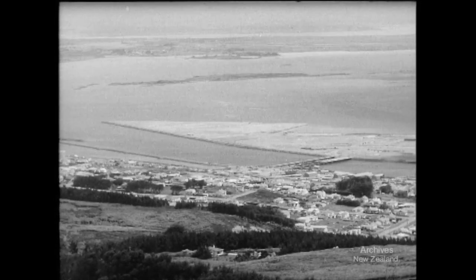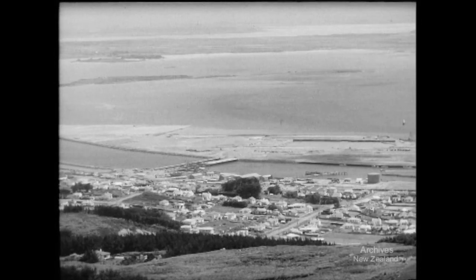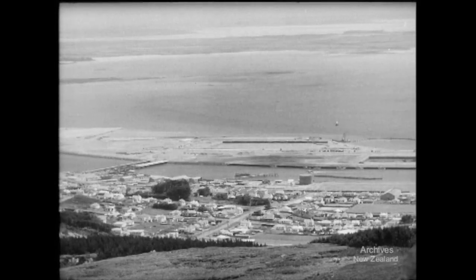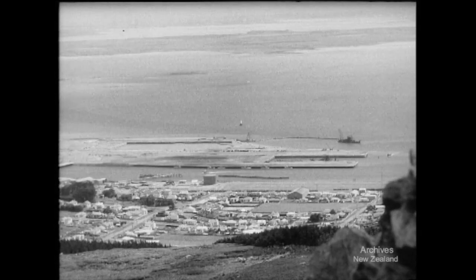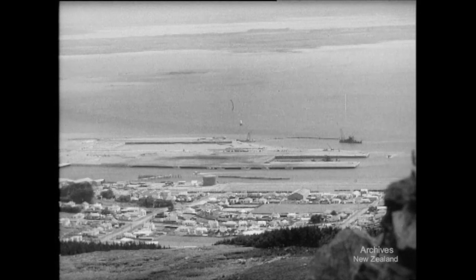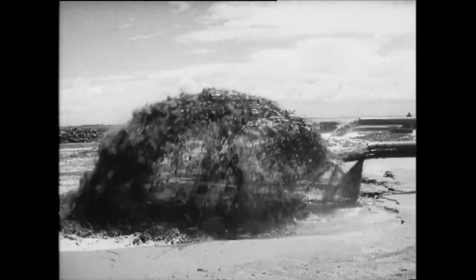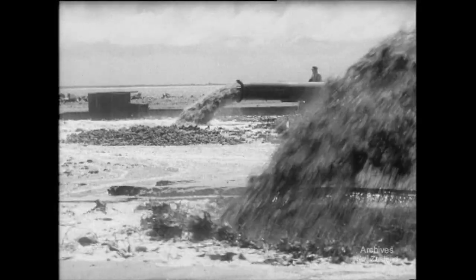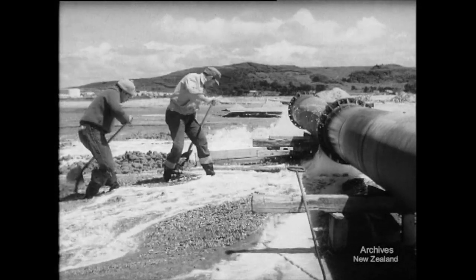Since 1957, Southlanders have been watching an island rise in Bluff Harbour. It's their new three and a half million pound island port, designed to be New Zealand's biggest outlet for lamb and wool. To raise the island next to deep water, a big suction dredge pumps silt from the harbour floor onto an ancient sandbank. The mud solidifies and foot by foot the island grows — 84 acres on a firm foundation.